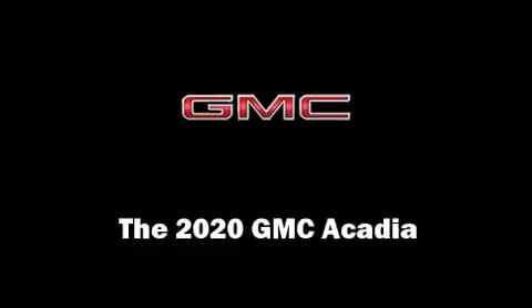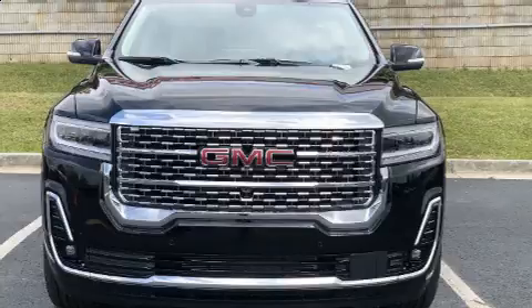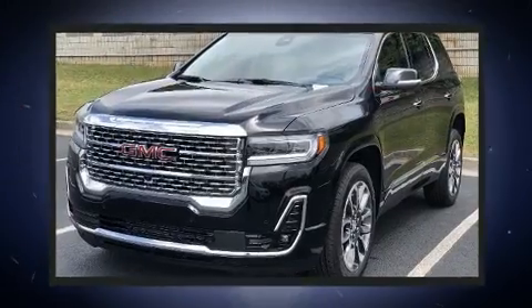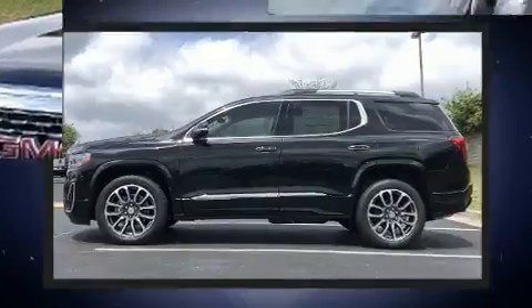You can expect a lot from the 2020 GMC Acadia. Smooth gear shifts are achieved thanks to the refined six-cylinder engine, and for added security, dynamic stability control supplements the drivetrain. The following features are included: one-touch window functionality.